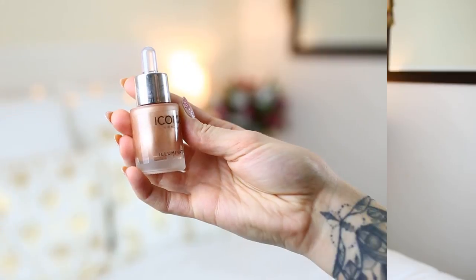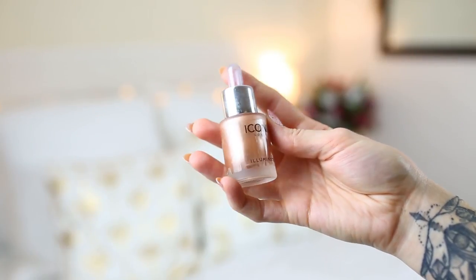I also discovered the Iconic London Illuminator, which is so similar to the Cover FX drops — almost entirely the same product. This one is more of a golden, slightly rose gold but more copper gold tone. I can show you on the back of my hand just how insane it is — it literally looks like I've painted my hand with gold leaf. It's absolutely beautiful. So if you can't find the Cover FX Celestial drops anywhere, the Iconic London is a great go-to.